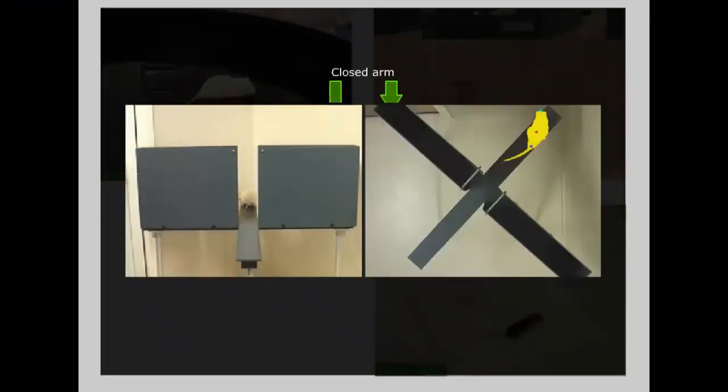A plus maze is used to measure anxiety. If the animal is anxious, it spends more time in the closed arms. If it feels secure, it ventures out into the open arms.